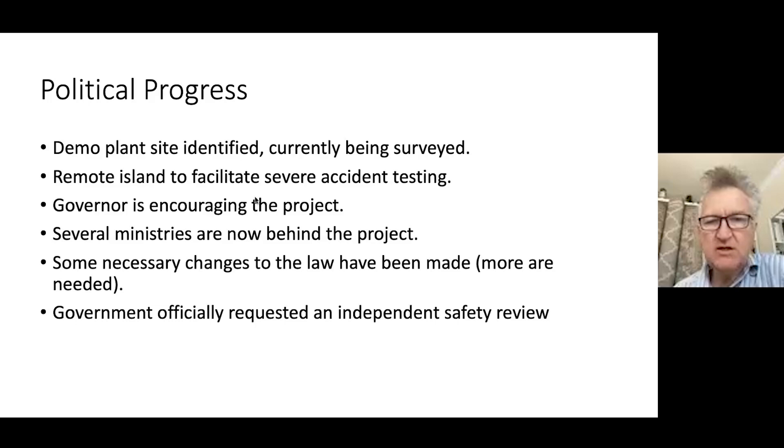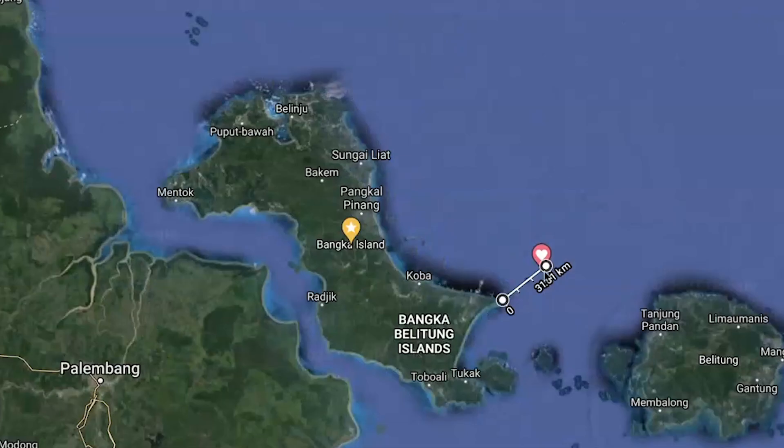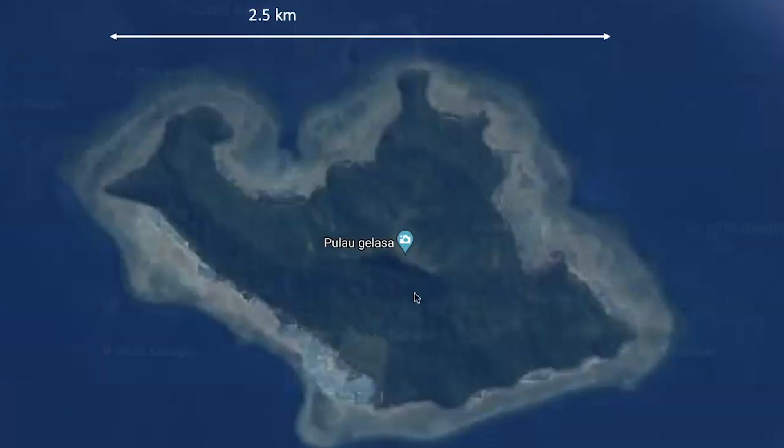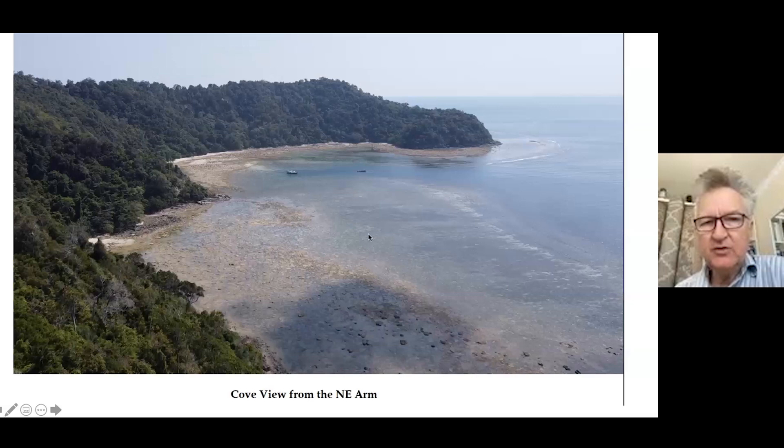In Indonesia — with Jakarta and Singapore nearby — we are about 400 to 500 kilometers away from either one, on a little island 30 kilometers away from the nearest population area. There's a picture of our favorite little island with our cove. It's a couple of kilometers wide. Our power plant would be here; we'd run a transmission line across and then a sub-sea cable to the main grid.